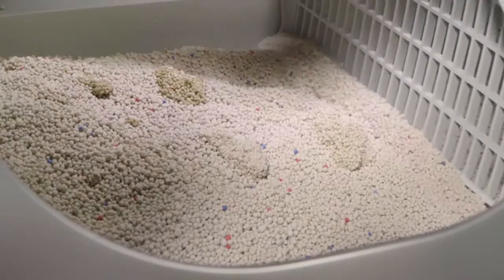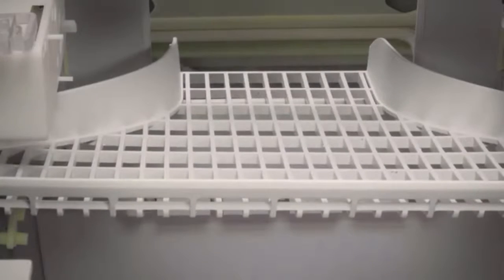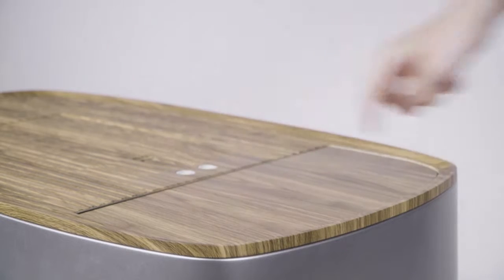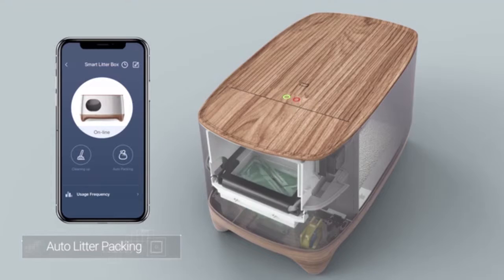After that, a timer starts that self-cleans the litter, removing only clumps and auto-packing into a small bag, which is super convenient and saves money. When ready, simply press the auto-packing button on the litter box or use the convenient iCuddle app, which notifies you when the bag is full.